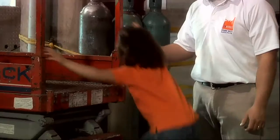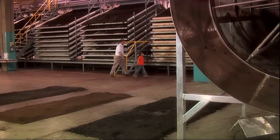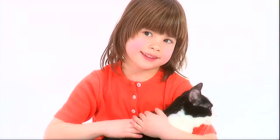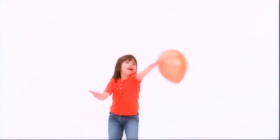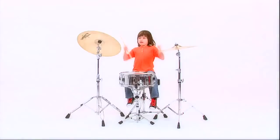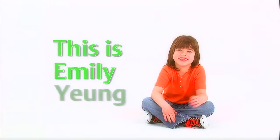How you doing, Emily? This is Emily Young. Make a bunch of brand new friends. Learning, laughing, sharing, smiling. We'll have lots of fun with Emily Young.